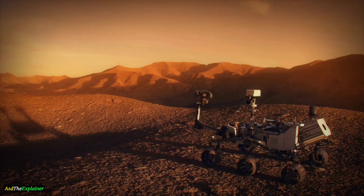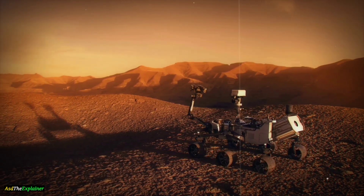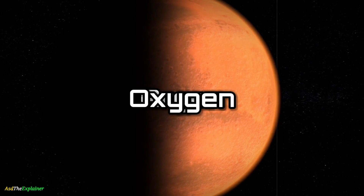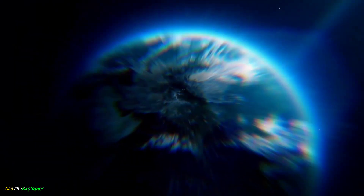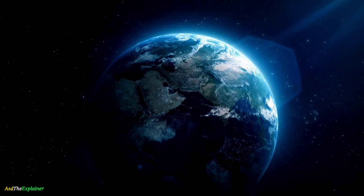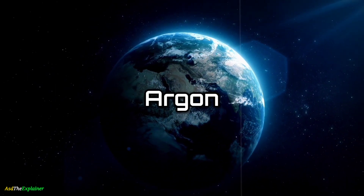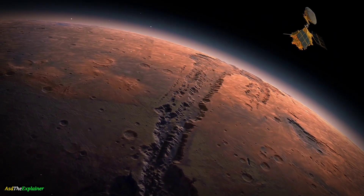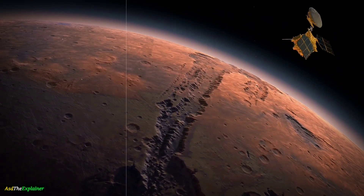The atmosphere of Mars is different from that of Earth in many ways. Mars' atmosphere is mostly made up of carbon dioxide, with small amounts of nitrogen, argon, and oxygen. In contrast, Earth's atmosphere is mainly composed of nitrogen and oxygen, with trace amounts of other gases like carbon dioxide and argon.